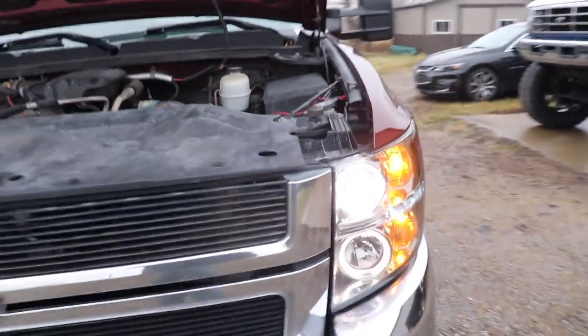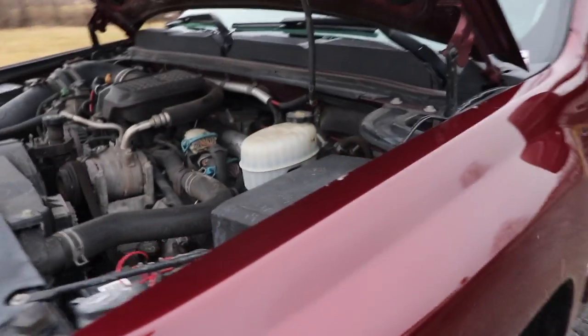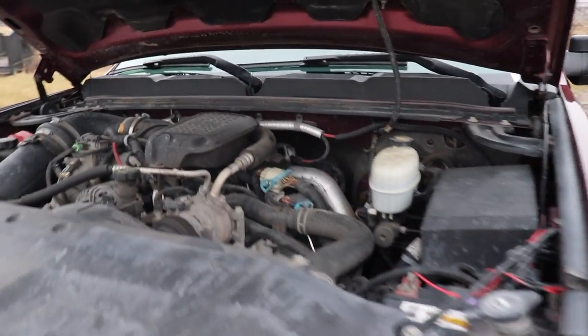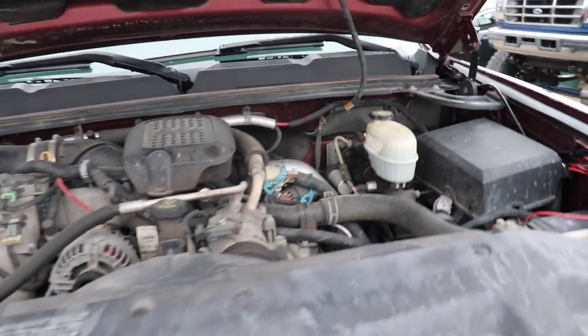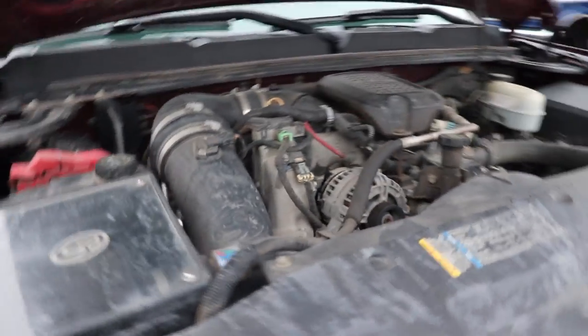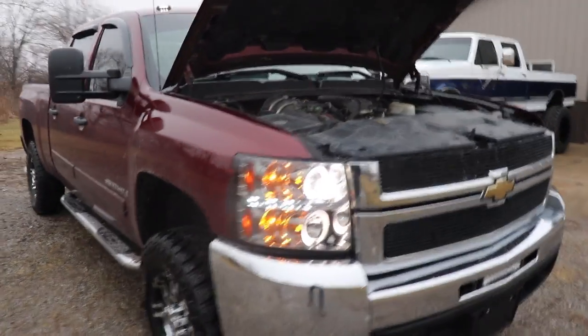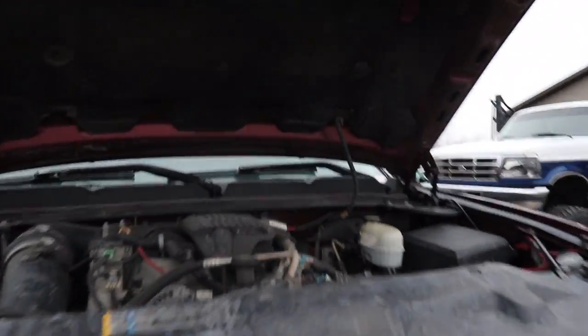Let's take a look under the hood. It's a little dusty — hasn't been driven much this winter — but she runs good, purrs like a kitten.